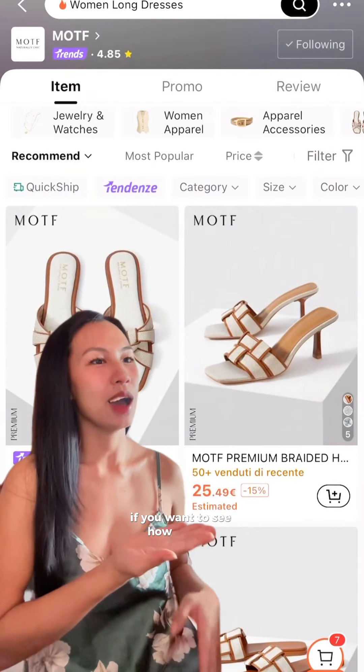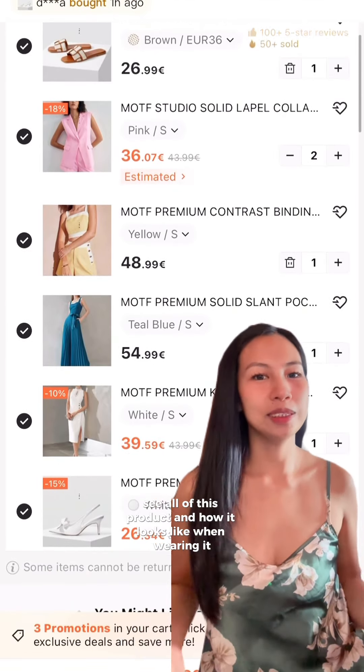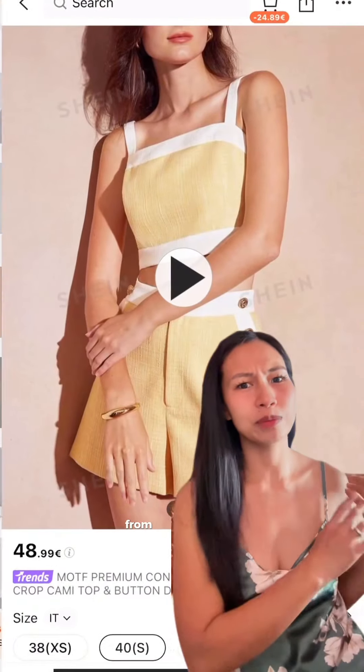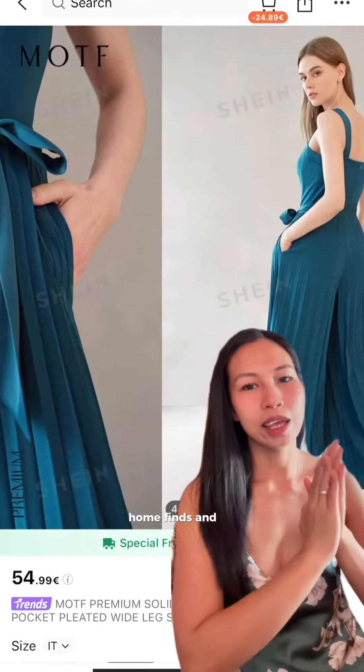If you want to see how all of these products look and how they look when wearing them, make sure to stay tuned and discover a lot of hidden gems on Shein — from fashion, beauty, jewelries, lifestyle, home finds, and so many more.